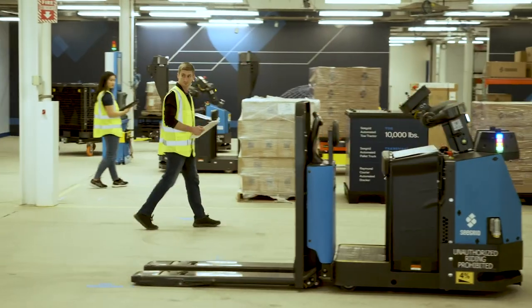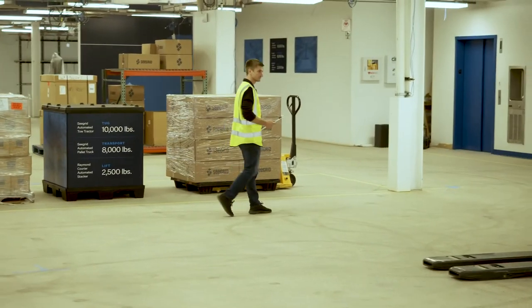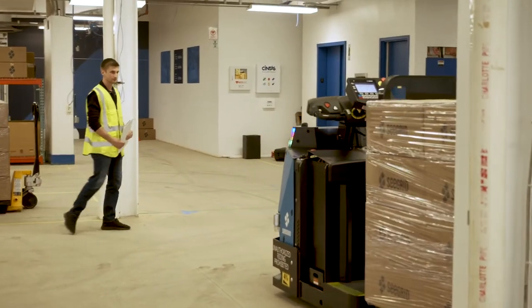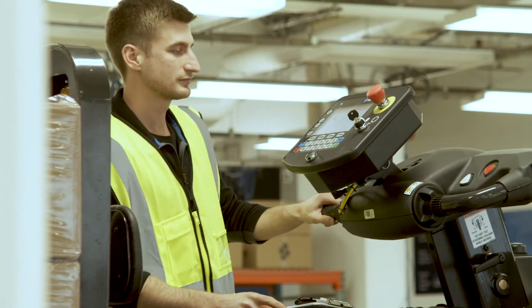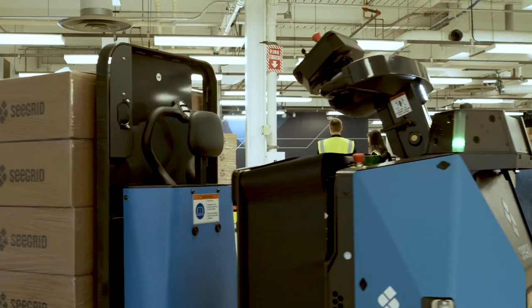All Seagrid Pally and AMRs can be trained by users or redeployed while production is running. The flexibility of our Pally and AMR fleet helps as business needs and demands change. Your on-site personnel are able to make changes, add routes, and modify any routes within your facility while production is running — without calling a Seagrid technician.